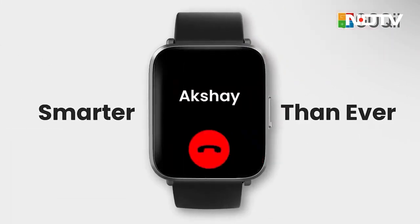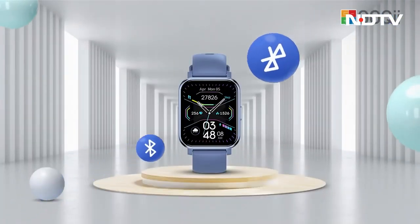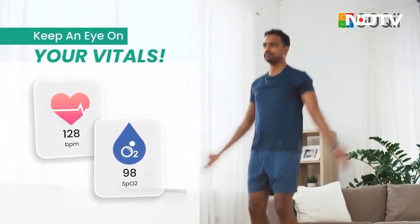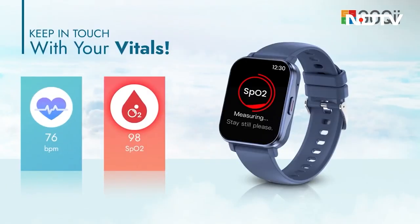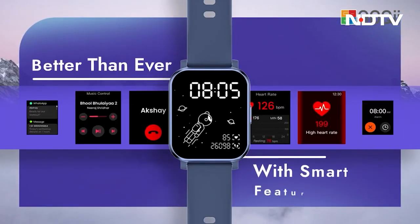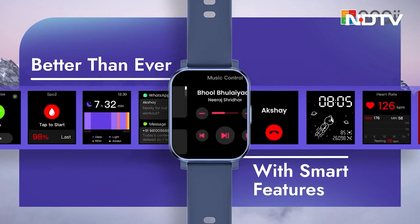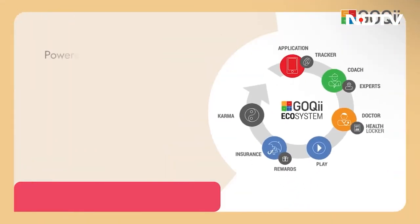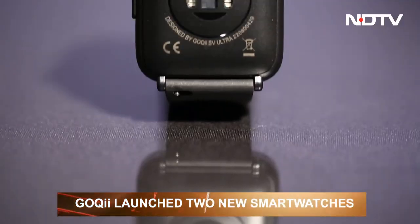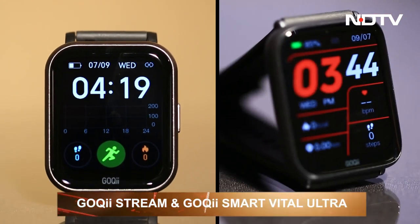A smartwatch is an extension of your personality and not just your phone. Gone are the days when a watch could only tell time. Now, smartwatches have undergone a massive shift in technology, bringing renewed support in our daily lives. They are so vital to our functioning that brands are constantly renovating software and hardware. One such brand is Goki, which recently expanded their smart wearables lineup with the Goki Stream and the Goki Smart Vital Ultra.